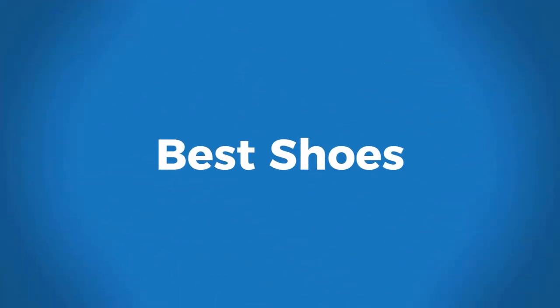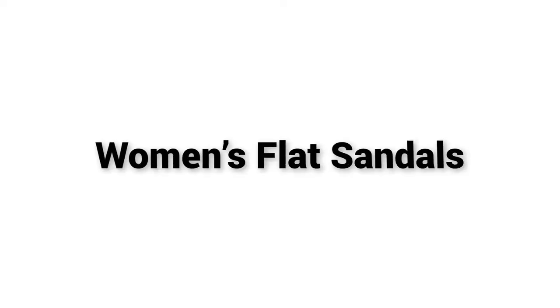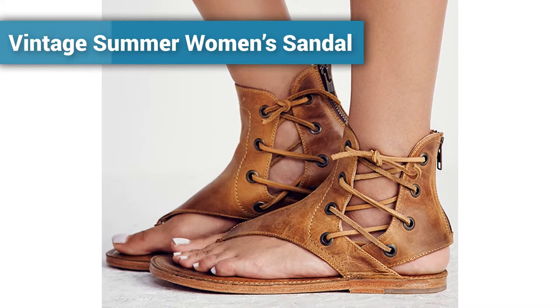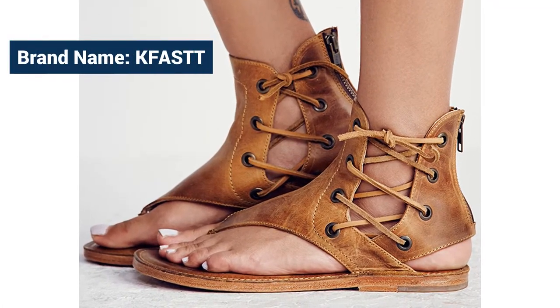Welcome to Best Shoes. Women's flat sandals — vintage summer women's sandal. Brand name: KFASTT.